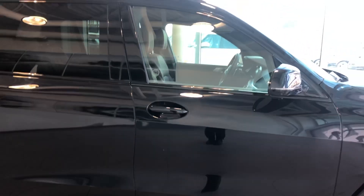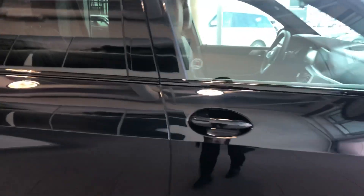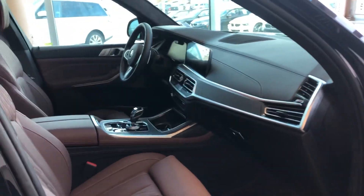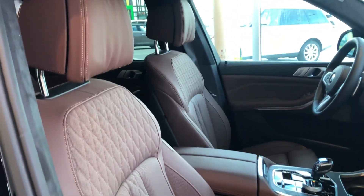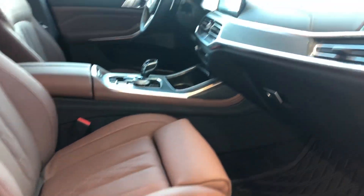Let's take a look at the inside. Of course they all come with BMW Smart Entry, so you don't have to press the key to open the vehicle. This particular one comes with the extended leather interior in the Vernasca coffee color.